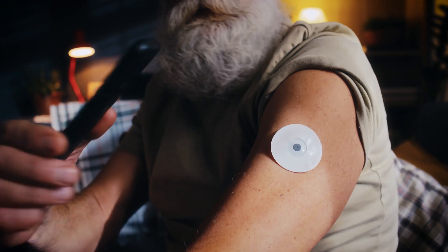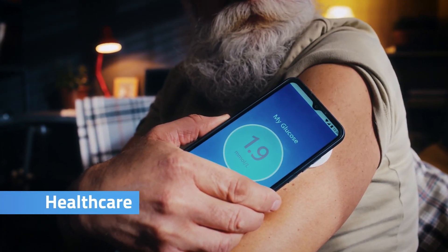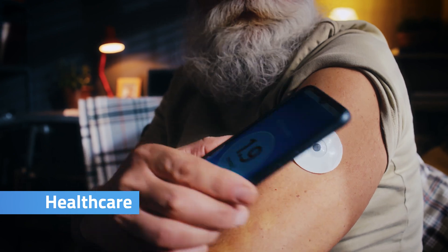In healthcare, for example, blood sugar tracking. Diabetes is a very common problem nowadays. You can get a small chip that is usually implanted in the back of your arm, and these can then be read out by your phone through the special app of the manufacturer.